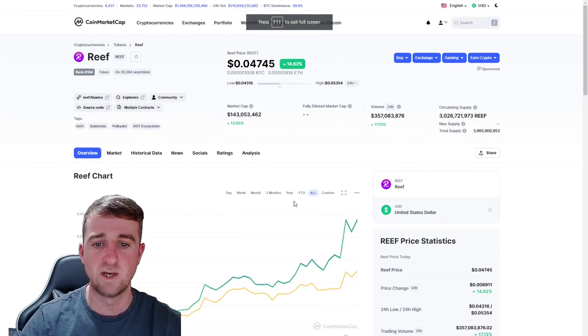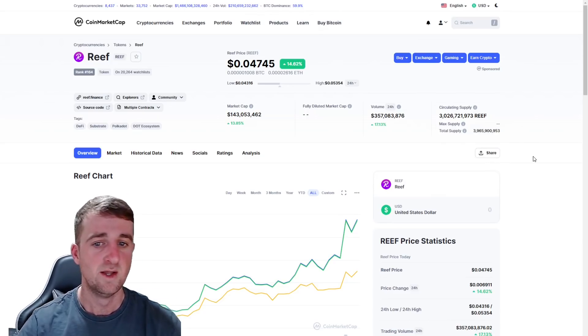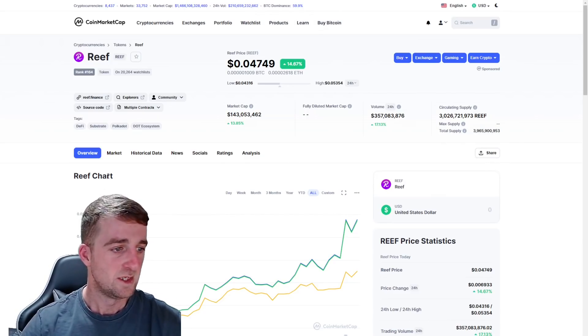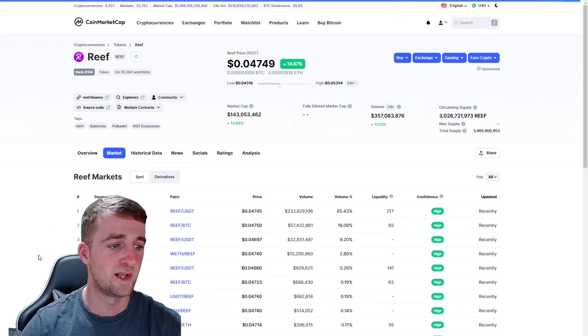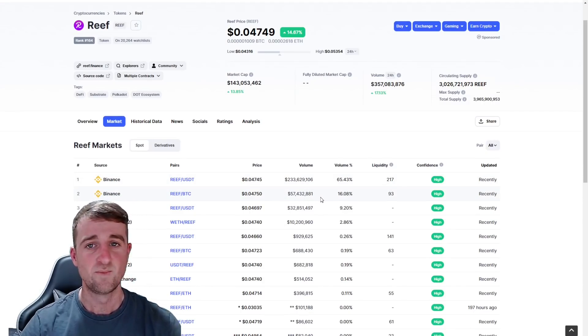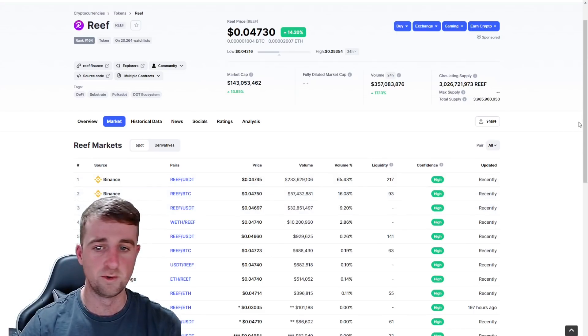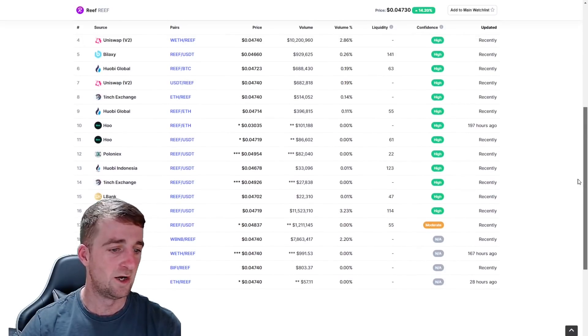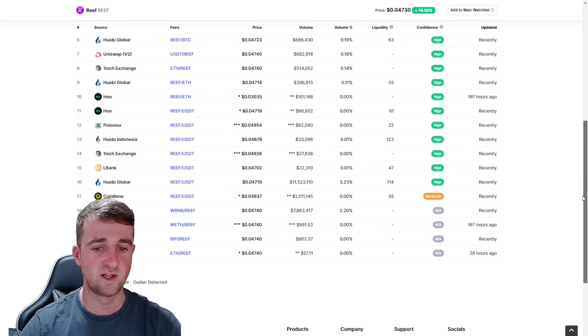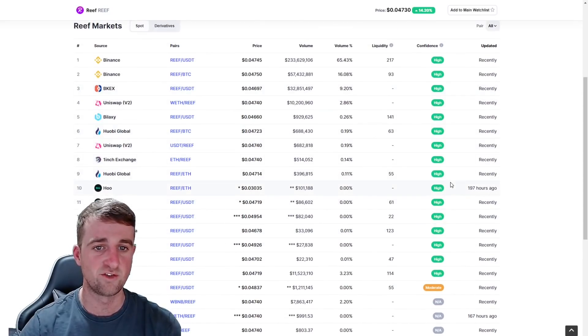So going back to CoinMarketCap, the total supply here is wrong. I will show you a document in a second which does give you an accurate supply figure. If we look at markets, the main place to get this is Binance — it is getting 65% against USDT and a further 16% there. So you're talking around 80% of the entire market volume on Binance. If you scroll down, we're on 21 different places, so there are a fair few with high exchange confidence.